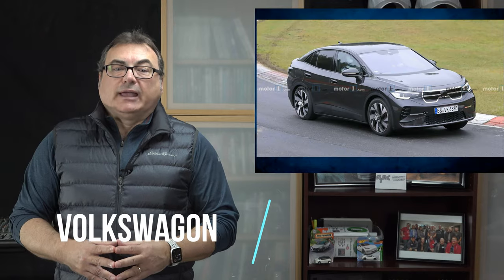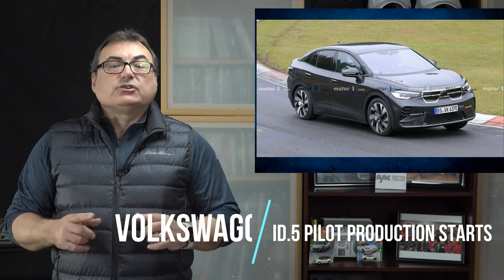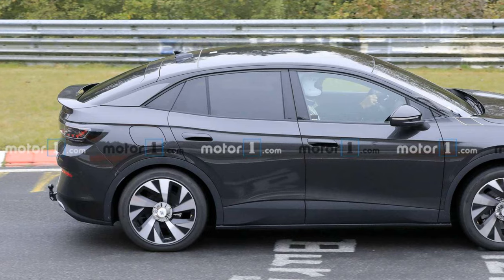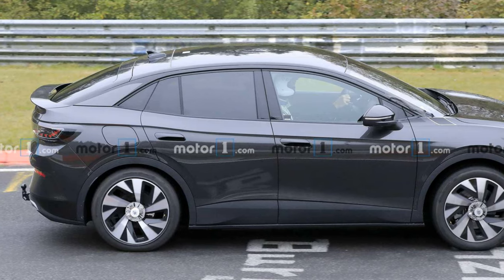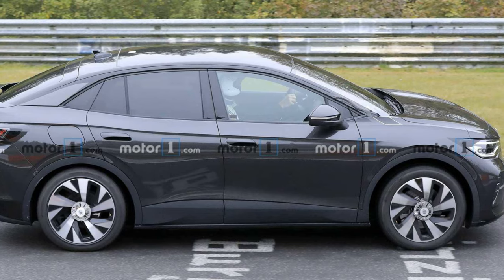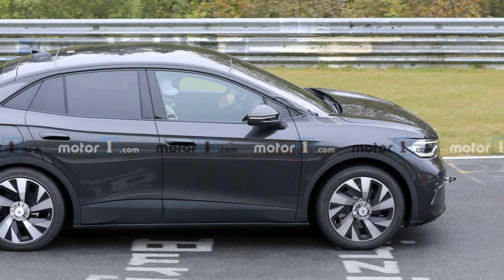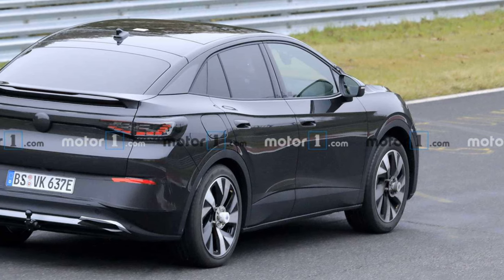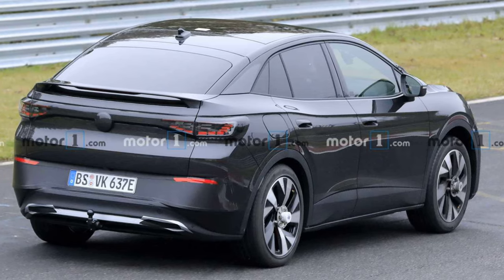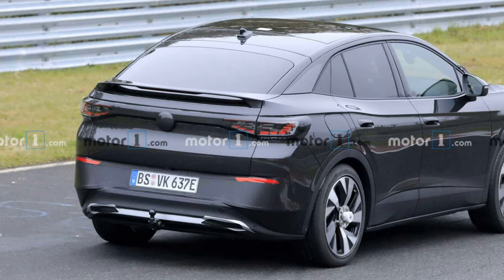Switching gears to Volkswagen — they've officially announced that the third ID model, the ID.5, has entered pilot production in Zwickau, Germany. The not yet revealed Coupé SUV, believed to be a Coupé version of the ID.4, will join the ID.3 and ID.4 on the market in the second half of this year. Unfortunately, it seems that the ID.5 is not envisioned for the US or Canadian marketplaces — only Europe. At this point, the specs and pricing of the ID.5 remain unknown.